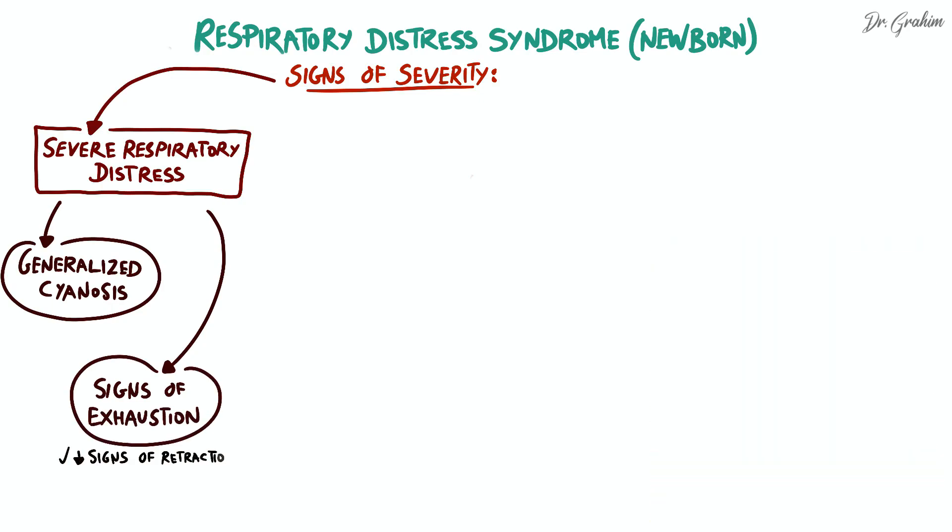Respiratory exhaustion is characterized by a decrease in signs of retraction, such as intercostal retractions and nasal flaring, as well as respiratory irregularities such as respiratory pauses or gasping. These signs indicate fatigue of the respiratory muscles and deterioration of lung function.